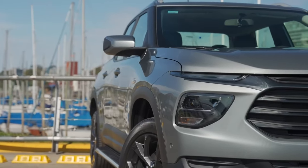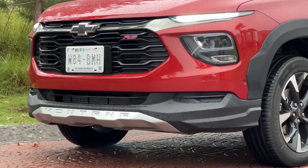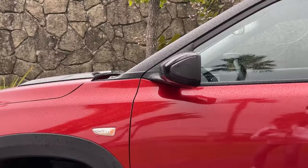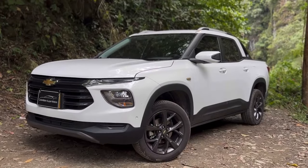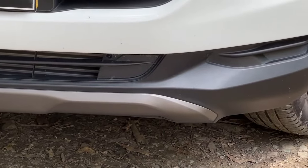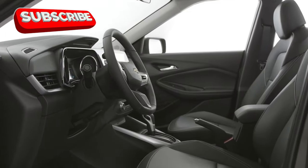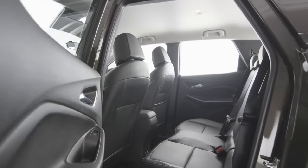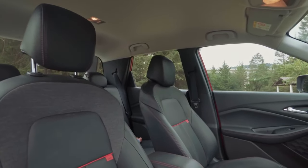While this sounds like a simple adjustment, it would require a thoughtful redesign. However, the payoff would be worth it — a cleaner, more streamlined front end would enhance the Montana's curb appeal and give it a tougher, more refined look that American truck buyers expect. Another area for improvement is the bumpers; even if the truck lacks the sheer size of mid- and full-sized models, larger chrome bumpers can give it a more imposing appearance. The interior also needs attention, with more premium materials, improved seat comfort, and a larger infotainment screen to match the higher standards of the American market.